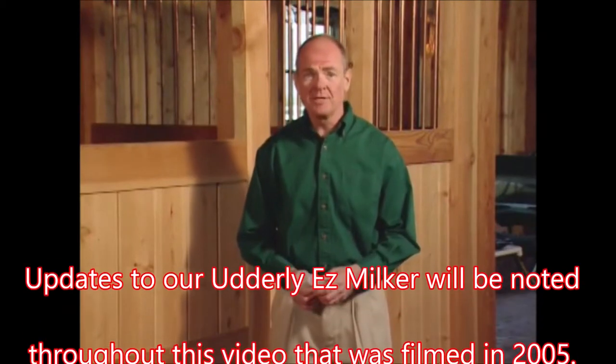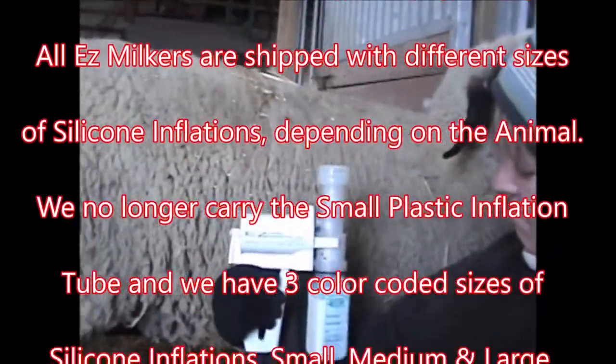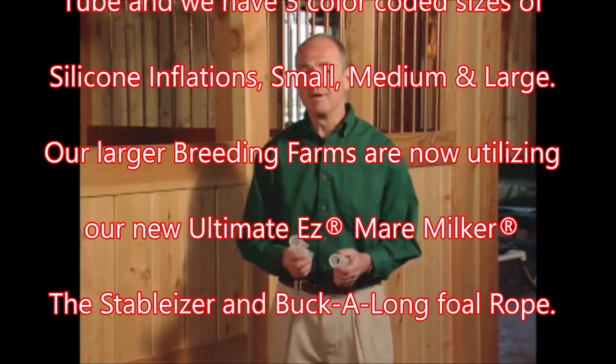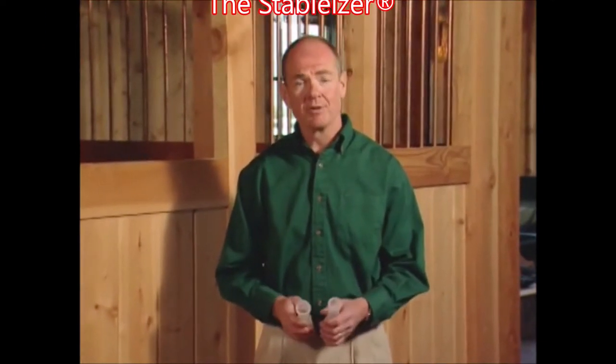The Utterly Easy milker works effectively on a broad range of species. Use the small cylinder to accommodate small or maiden mares, llamas, sheep, goats, or miniature cows. Use the larger cylinder to extract milk from mares suffering from mastitis or for large breed mares. The Utterly Easy milker has also been shown to work effectively on certain exotic species like zebras and camels in zoos and other controlled environments. When it comes to obtaining equine milk and colostrum, nothing's easier than the Utterly Easy Mare Milker. Here's Buck Wheeler to demonstrate.